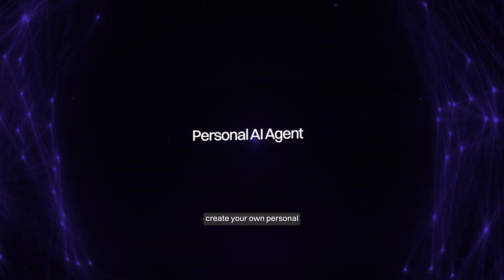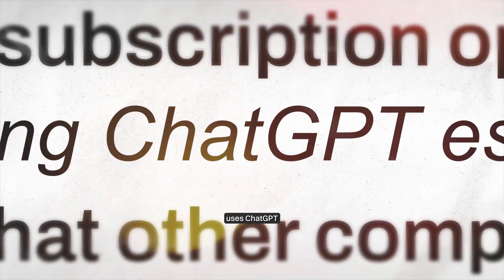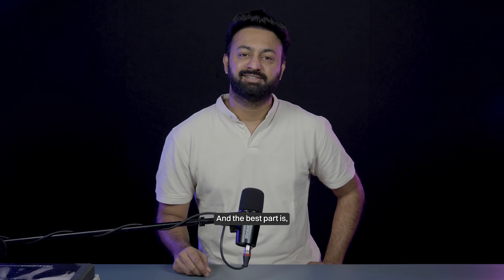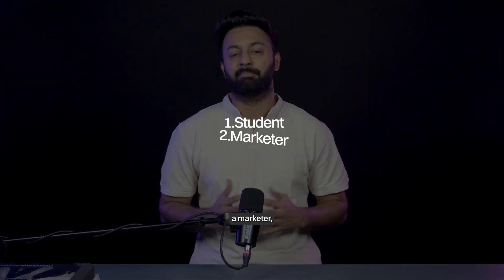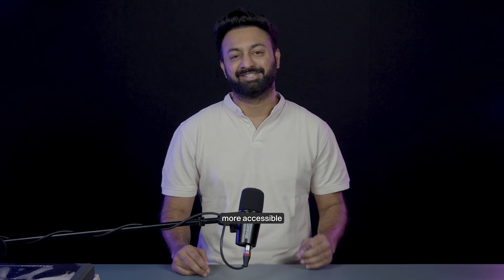Here's how you can create your own personal AI agent. If you're someone who uses ChatGPT for every task, then I have a secret for you. And the best part is, you don't even need to know coding. So whether you're a student, a marketer, or a sales professional, the tools to create your own AI agents are more accessible than ever.